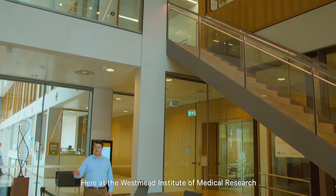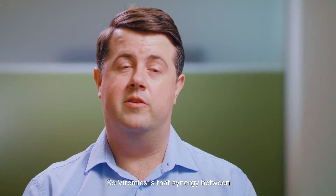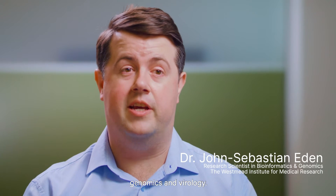Here at the Westmead Institute of Medical Research, I run a research group referred to as the Viromics Lab. Viromics is that synergy between genomics and virology.